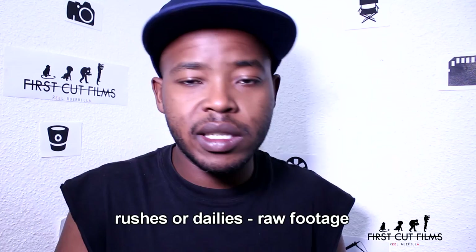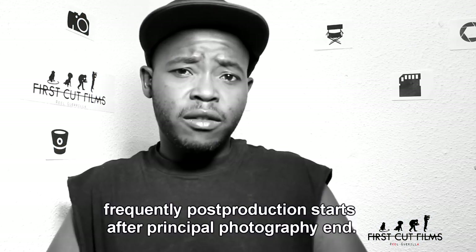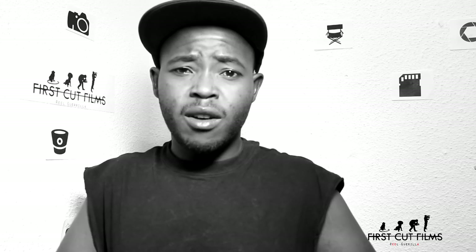So now we're in the 4th stage, the phase of filmmaking known as post-production. This is where we get to put everything together so we can end up with a film. Basically what you have coming out of production is what we call rushes or dailies — it's just raw footage. Post-production begins right after principal photography, right after you wrap your first day of shoot.